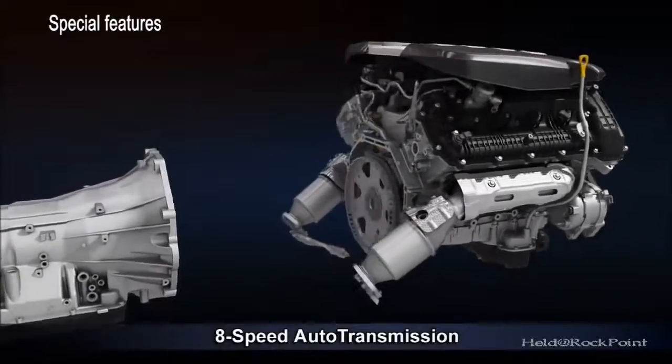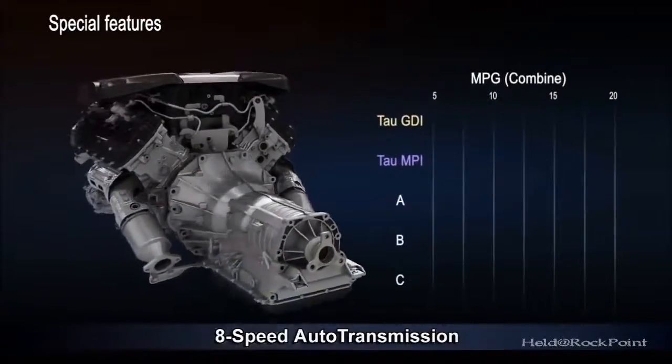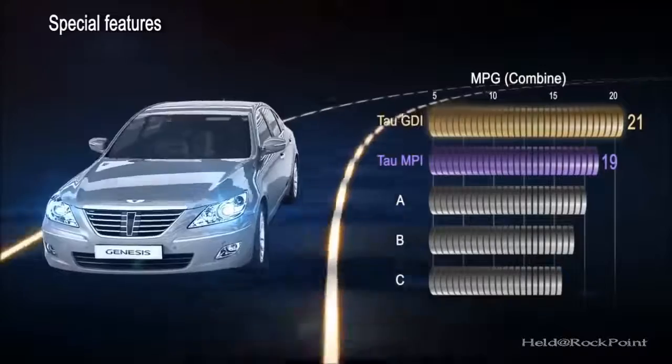The all-new 8-speed automatic transmission coupled to the TAO 5.0L GDI engine will help to further improve fuel efficiency by 6% compared to the previous 6-speed transmission.